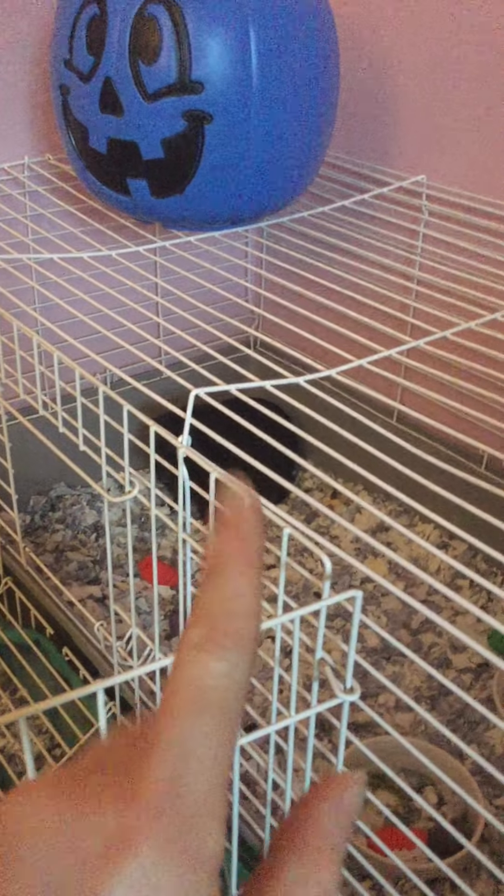So right here we have the guinea pigs. Right there is Oreo — she's very scared, she's the black blob right there. And then Snacks, and that's Snuggles. She tries to bite me a lot because she acts like I don't feed her, but I really do.